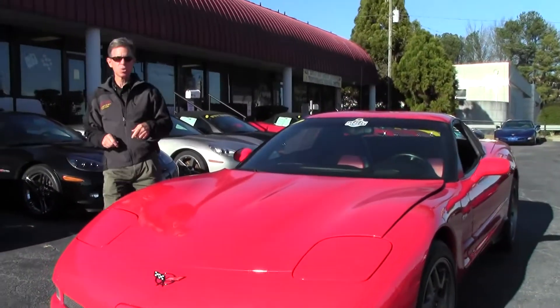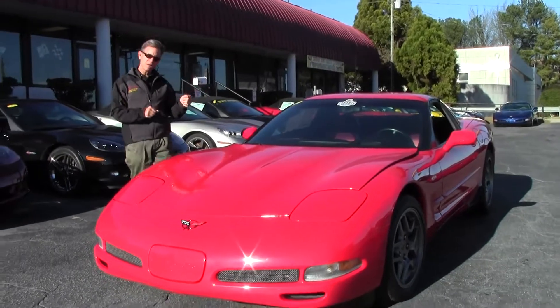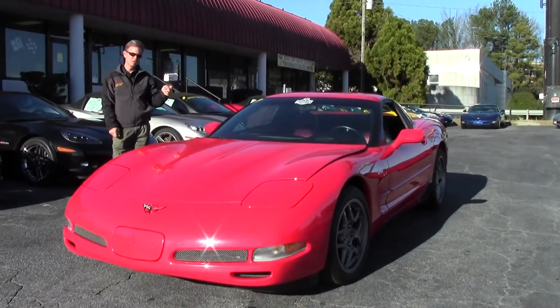Folks, welcome to Buy-A-Vette in Atlanta, Georgia. My name's David. Today we're going to look at a 2002 Z06.